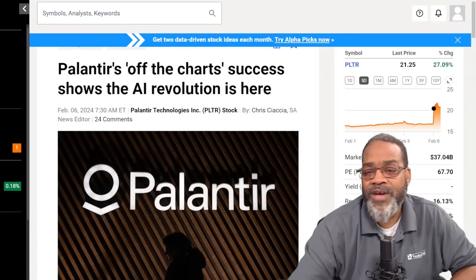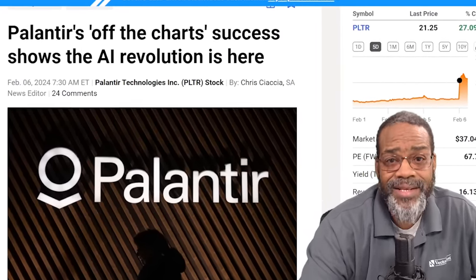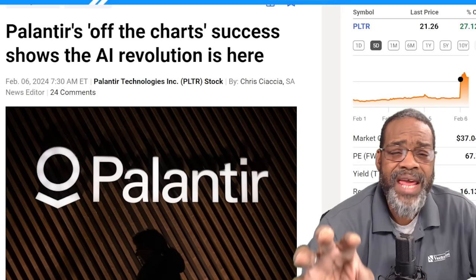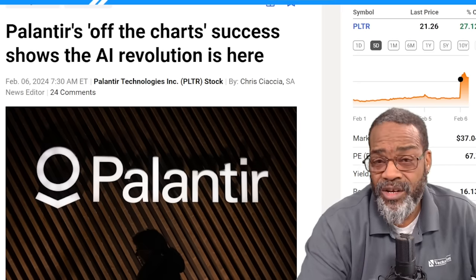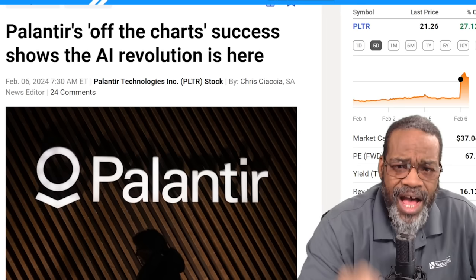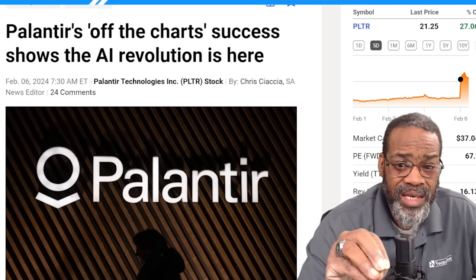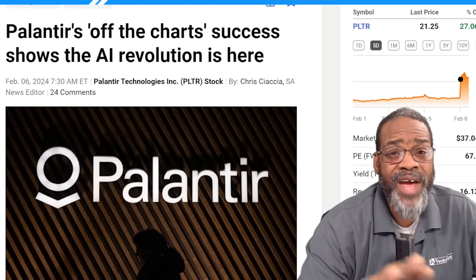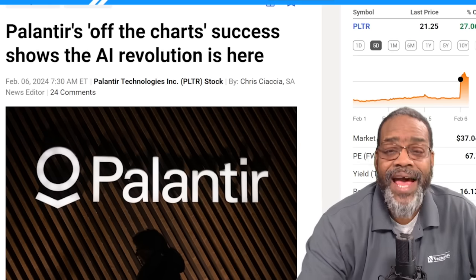First one: Palantir. I've done a lot of videos on this stock. I like the stock, especially in the age of AI and machine learning. Palantir takes data and condenses it down to useful information no matter what industry you're in. They've got contracts with the FBI, the CIA, from the perspective of safeguarding the country, along with contracts in the medical field, the technical field, and the AI field.